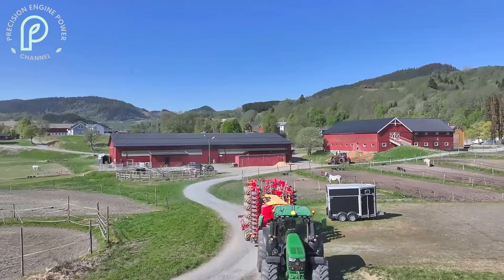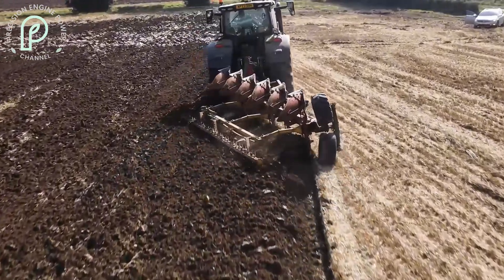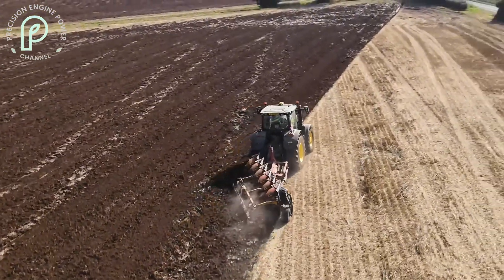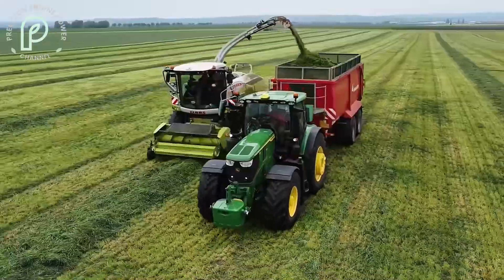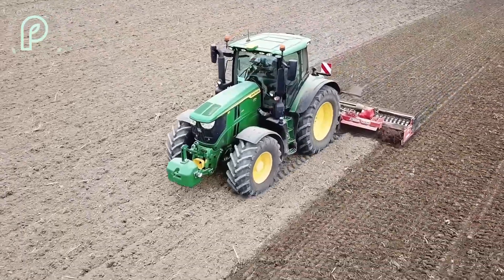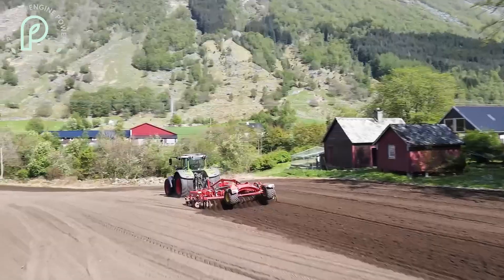Let's talk about what truly powers the John Deere 6R250 — its engine. At the heart of this machine is the impressive Powertech PSS 6.8L engine, delivering a remarkable 250 horsepower. This engine is specifically designed to provide maximum torque and pulling power, making the 6R250 a tractor that can handle even the toughest tasks. Whether you're working on flat fields or rugged terrain, this tractor has the muscle to get the job done.